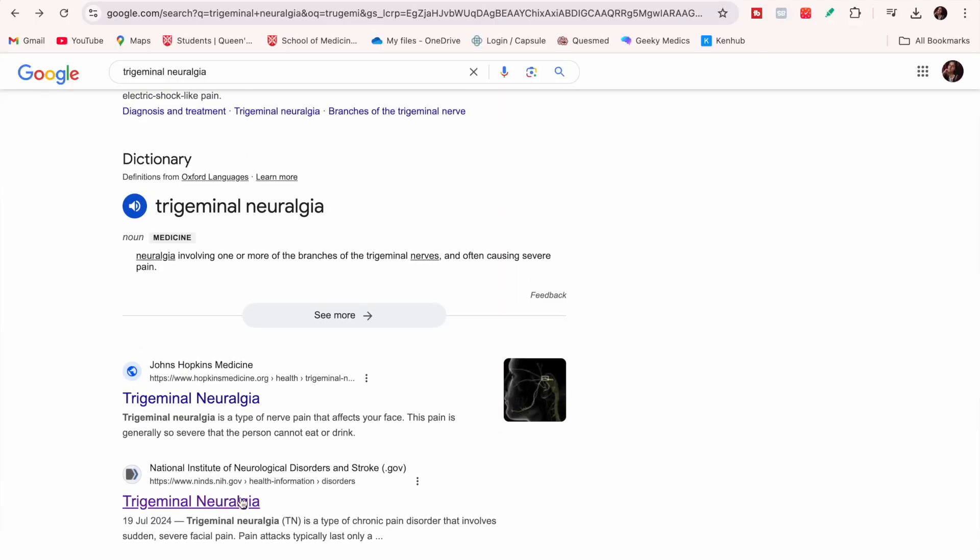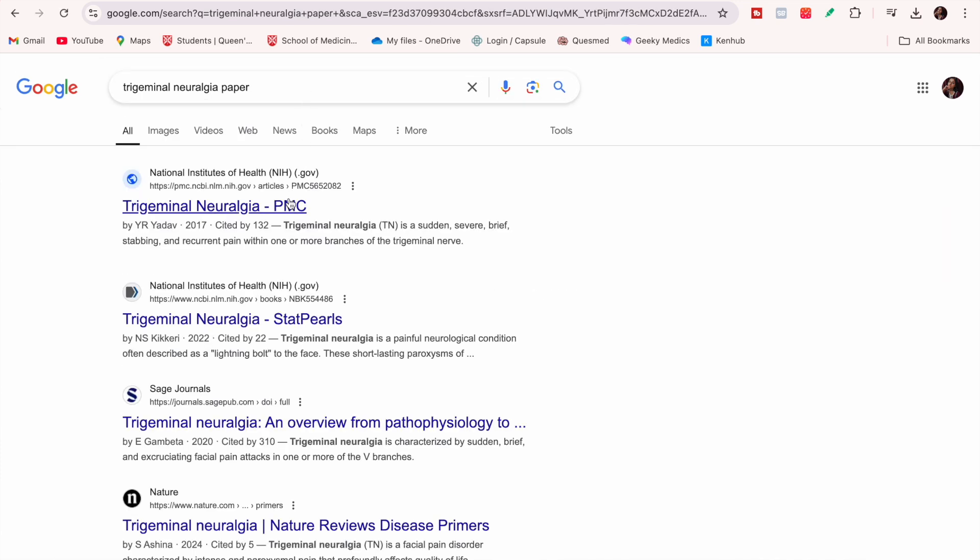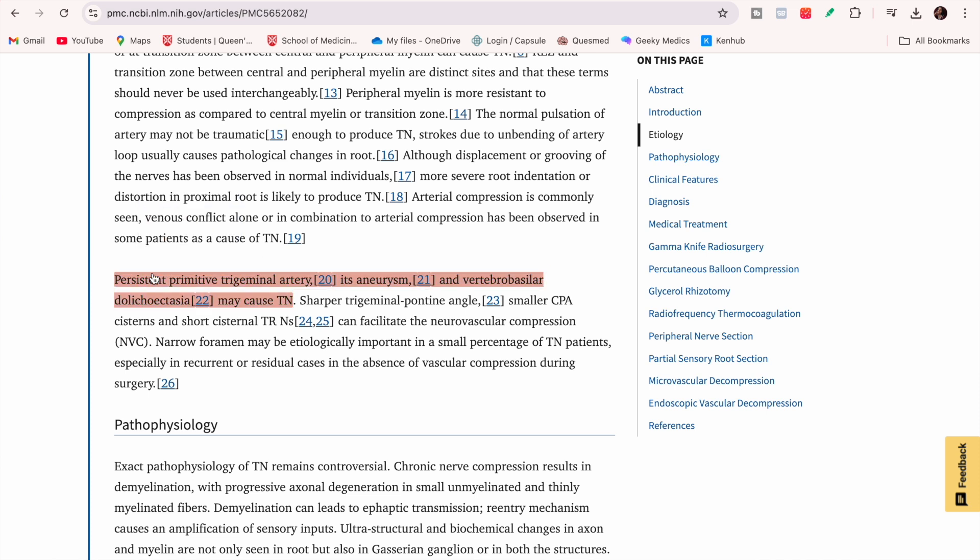I also use Geeky Medics and Zero to Finals for brushing over topics and keeping up to date with NICE clinical guidelines, though they're not great for deeply understanding a topic. For real depth I look up a paper on the internet and read through it — there's a good Chrome extension for highlighting. For consolidation I use Zero to Finals and Geeky Medics. There's also a book called Medicine in a Minute which is genuinely helpful for skimming topics and covers practically everything from first to final year.